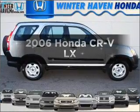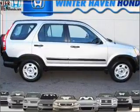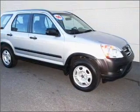Get noticed in this 2006 Honda CR-V. Travel the roads in style and comfort in this great vehicle.